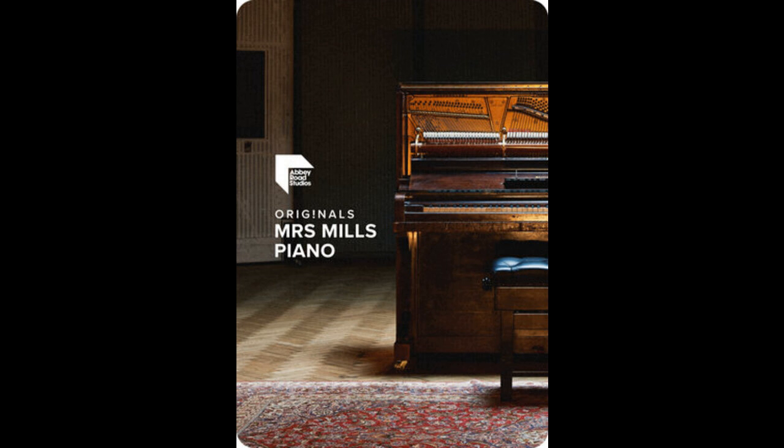Spitfire Audio releases Originals Mrs. Mills Piano plug-in. Welcome to Music Gears, where we bring you the latest info on new music instruments, software, and other gear from around the world.